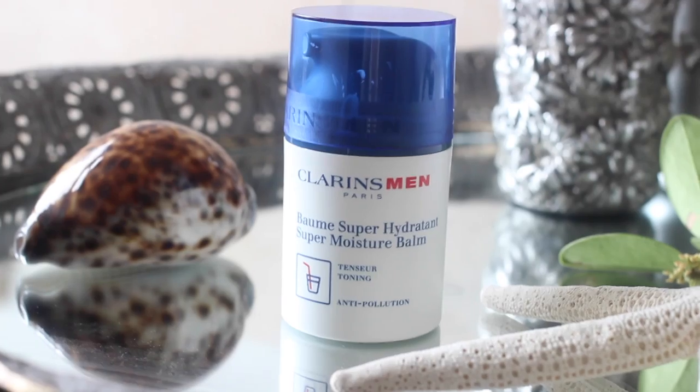One more for me — moisturiser. This is one I use pretty much all the time in the UK as well. It's Clarins Men Super Moisture Balm from their men's collection. It's a really good moisturiser — it's really good to keep your face moisturised during a holiday to maximise that tan. Nice size as well for your toiletry bag.